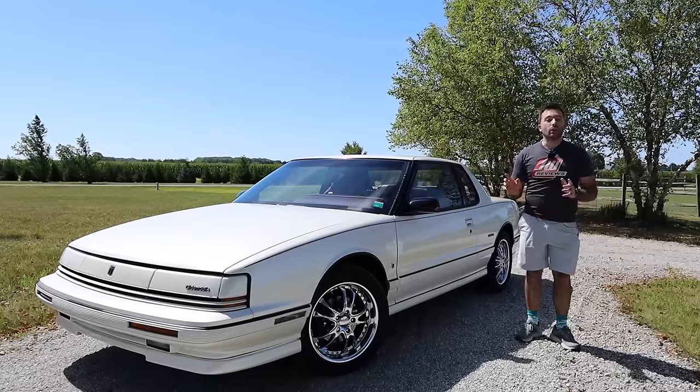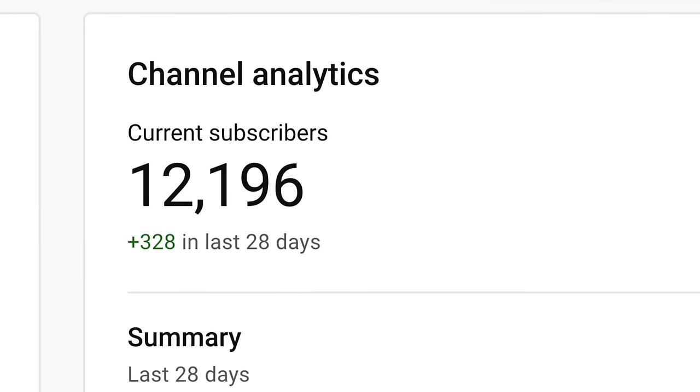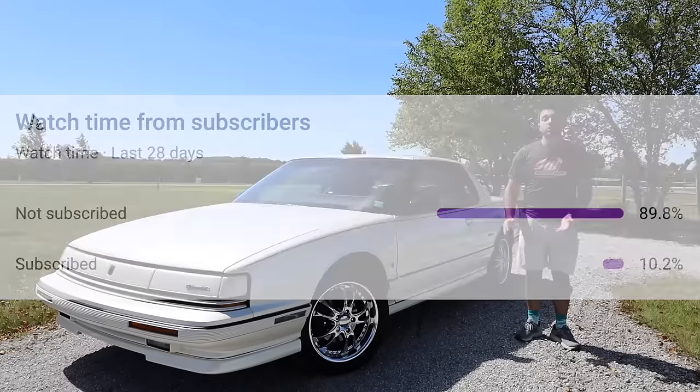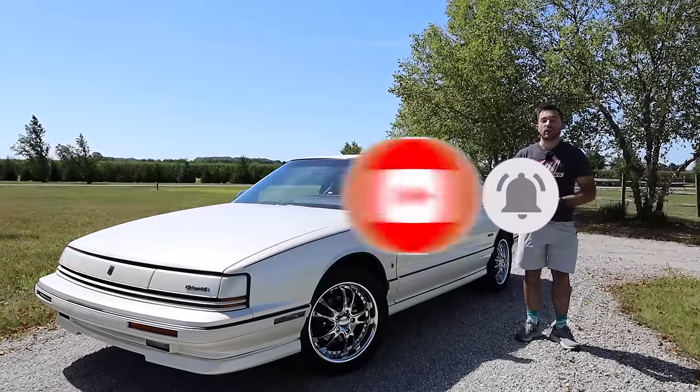But before we get started, I'd like to thank all of my subscribers for subscribing. We are now over 12,000 subs, which is a huge number. However, only about 10% of people who watch my videos are actually subscribed. So if you could subscribe, it would be a huge help — it's free and you can always unsubscribe later.